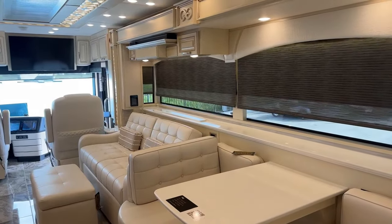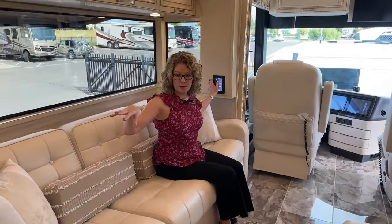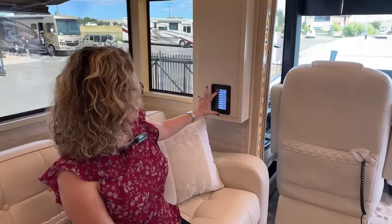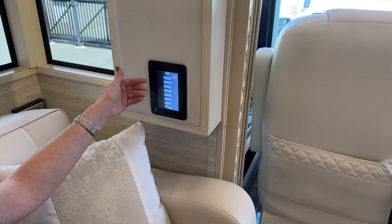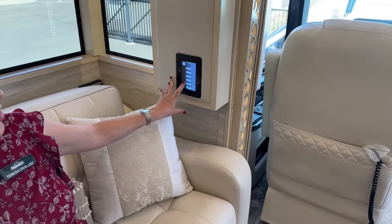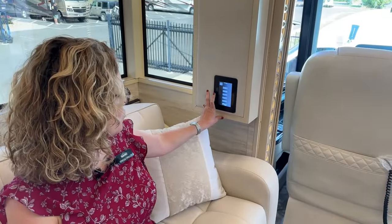These little monitors are sprinkled throughout the coach at pretty much every location you could want — right at the entry, at the booth, in the kitchen, in the bedroom, over the sleeping position, and in the bathroom. These can control many different systems: all your lights, the exhaust fans, generator start and stop, the water pump, TV lift. There's also a theater mode which will dim the lights, close all the night blinds, and put your TV up — really nice if you're ready to watch a movie.